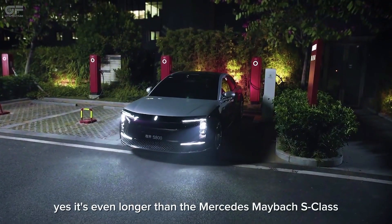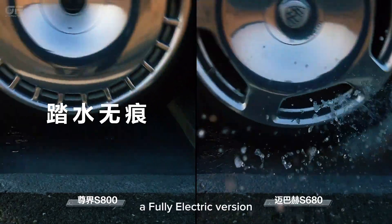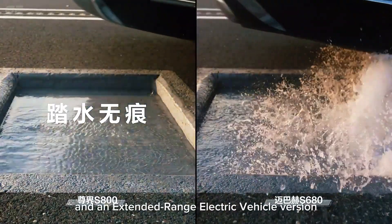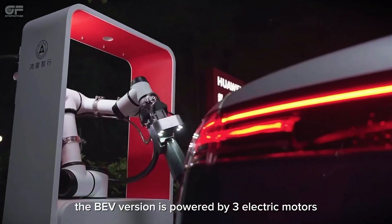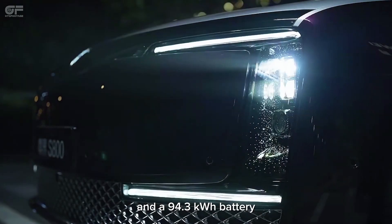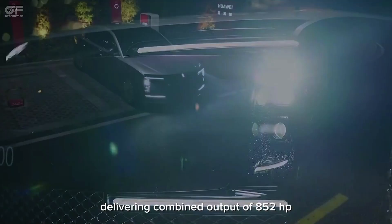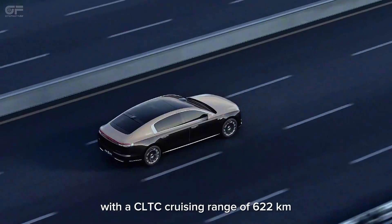Yes, it's even longer than the Mercedes Maybach S-Class, and it comes in two flavors: a fully electric version and an extended-range electric vehicle version. The BEV version is powered by three electric motors and a 94.3 kilowatt-hour battery, delivering a combined output of 852 horsepower with a CLTC cruising range of 622 kilometers.